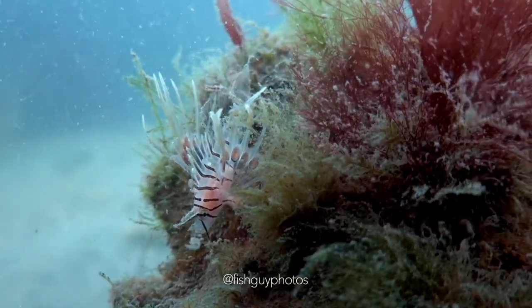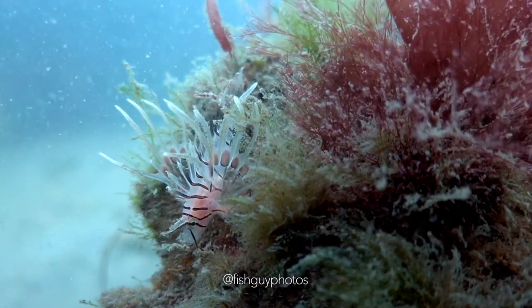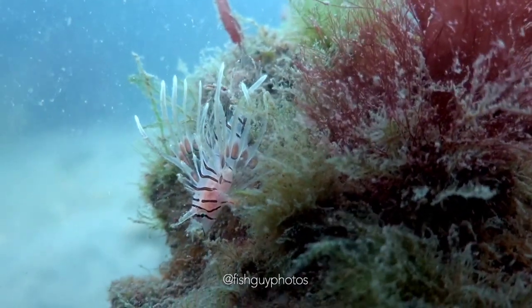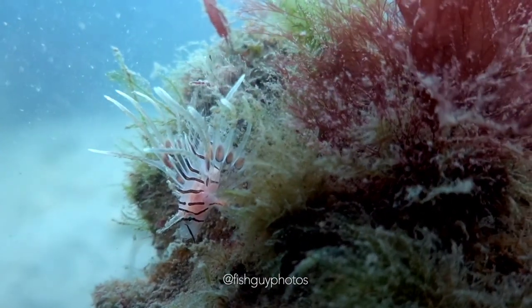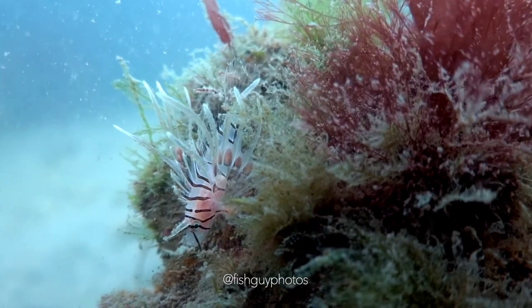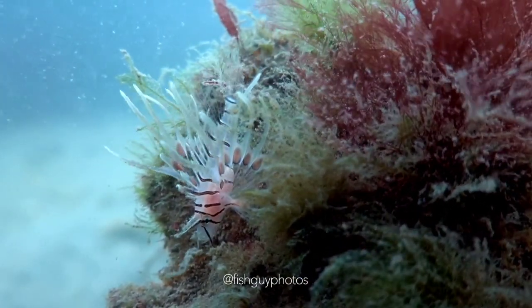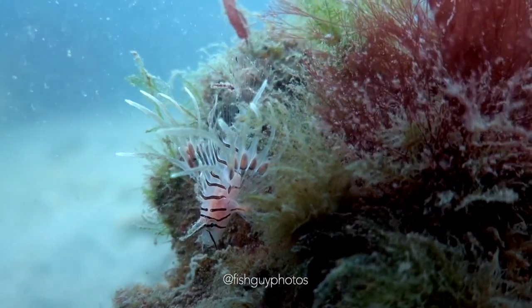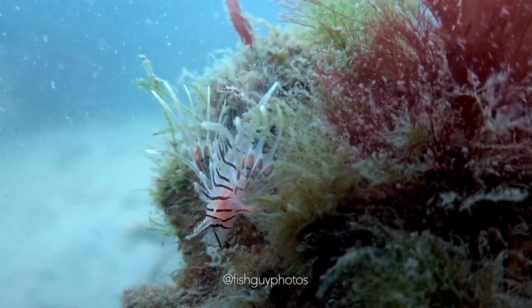The first lionfish was spotted in 1985, and then later, after Hurricane Andrew in 1992, there were many more spotted. Lionfish are very common in the aquarium trade, and it's believed after Hurricane Andrew hit Florida, and there was a lot of power outages, that people simply let their fish go instead of seeing them die from having no filtration on their tanks.